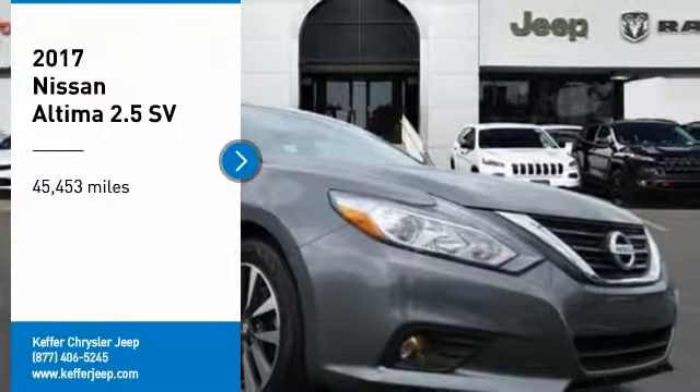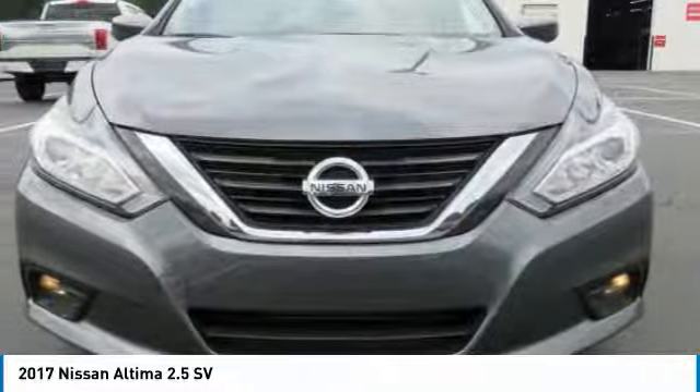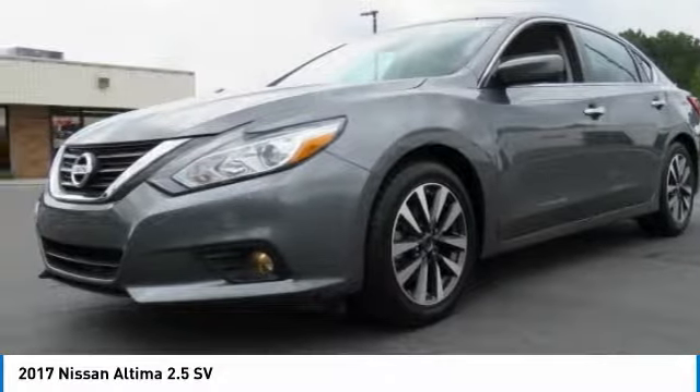We are pleased to show you the 2017 Altima. The Nissan Altima offers advanced features to make life easier, including push-button ignition which comes standard.